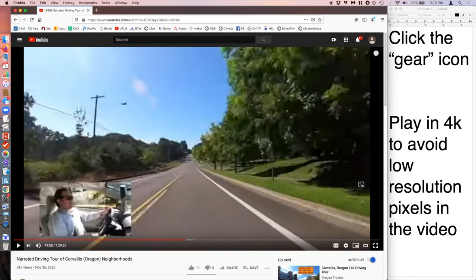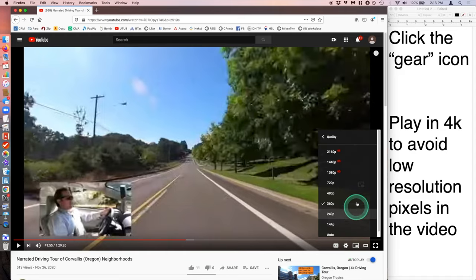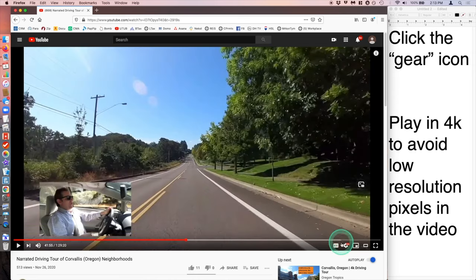Hello everyone! Thanks for clicking on a Driving Tour video in our Driving Tour playlist. Before you watch each of these videos, be sure to click on the little gear icon for settings on YouTube, go to the quality for the playback, and play this in 4K if at all possible. You want to make sure you're watching this in the highest resolution that your internet bandwidth will support so the picture isn't all pixelated.